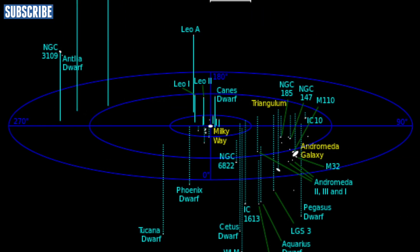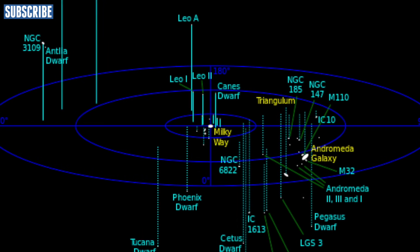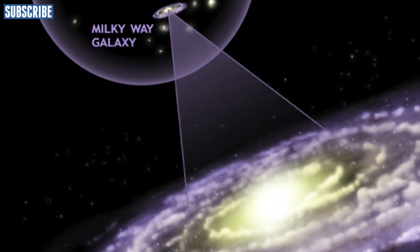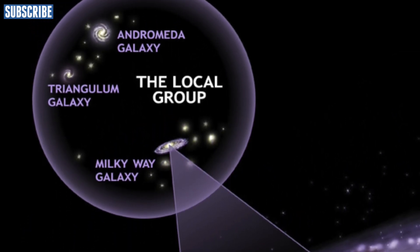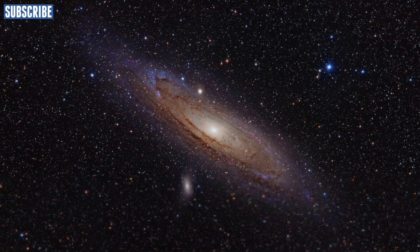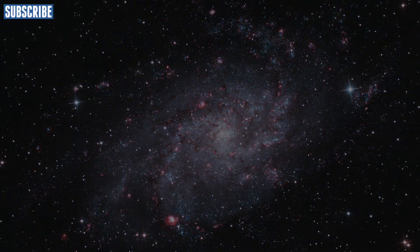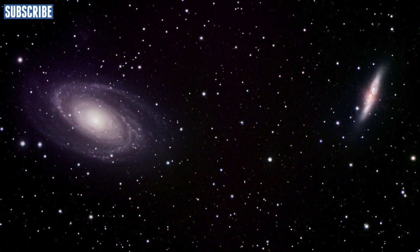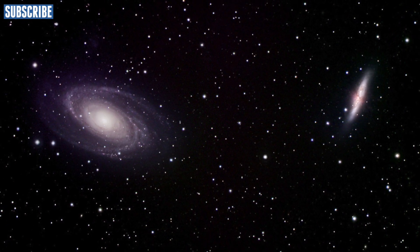There are billions of galaxies in our universe. Most of these are clumped together in small groups. Our own galaxy, the Milky Way, lies within a group called the Local Group, which consists of about 30 galaxies. The three largest galaxies are the Andromeda Galaxy, our own Milky Way Galaxy, and the Triangulum Galaxy. The Local Group is pretty condensed, so you can usually see all of these galaxies in the night sky using a moderately big telescope.